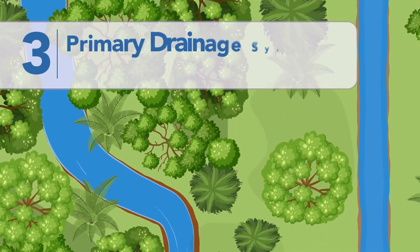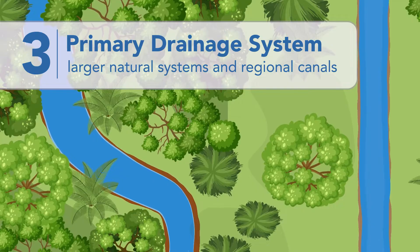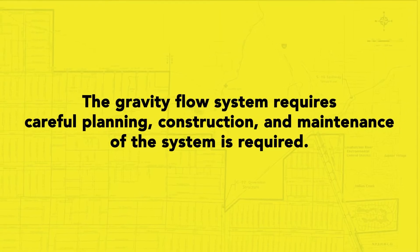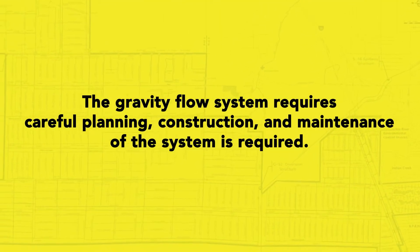The final movement of the water is into the primary drainage system, which consists of larger natural systems and regional canals. Because the terrain in our area is naturally mostly level, the gravity flow system requires careful planning, construction, and maintenance — and sometimes it moves very slowly.